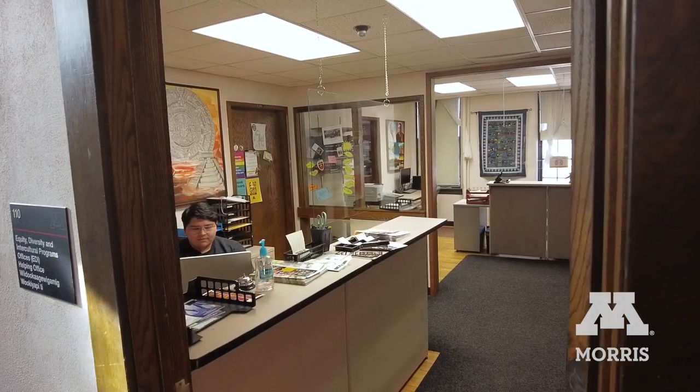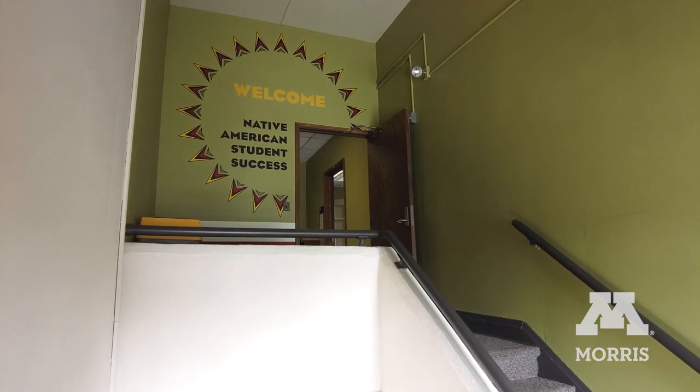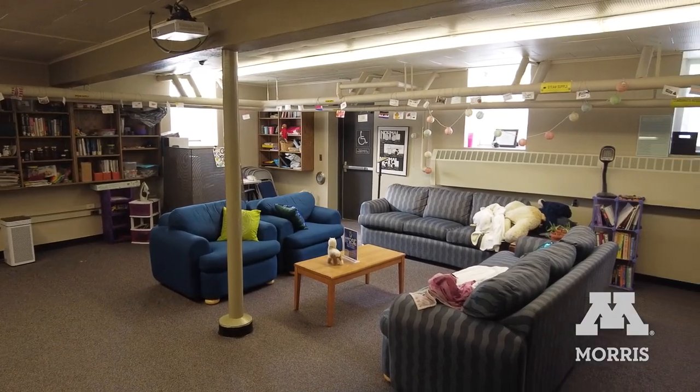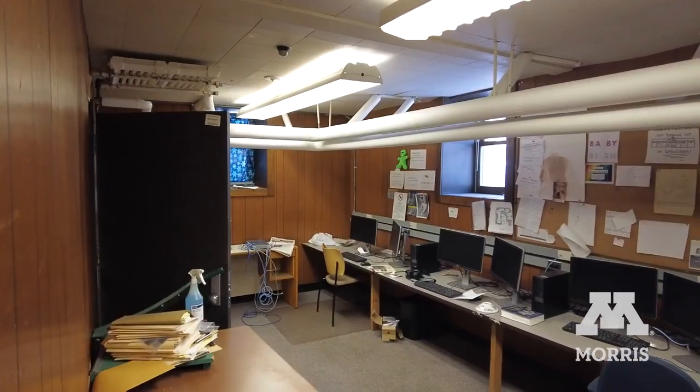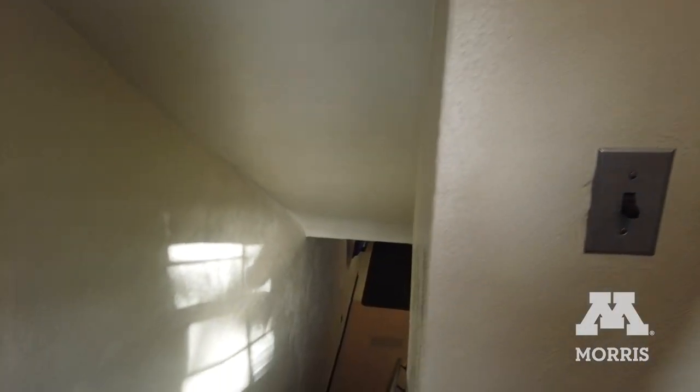The building is currently home to the Office of Equity, Diversity and Intercultural Programs, the Native American Student Success Program, the Resource Center for Gender, Women and Sexuality, and the Student Newspaper. These essential campus resources and programs are frequently visited by students.